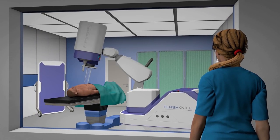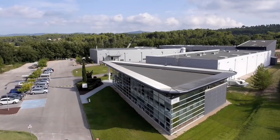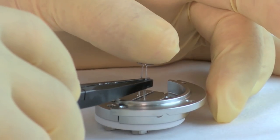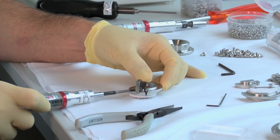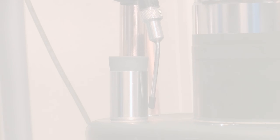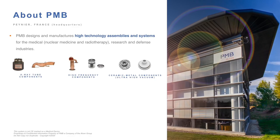This far we've talked a lot about flash radiotherapy. Now let's talk a bit more about PMB and who we are. PMB is a human-sized company located near Aix-en-Provence in the south of France, specialized in the design and manufacture of complex mechanical assemblies for the industries of defense, medical and research. We have two activities. Historically, PMB started with a specialty of assembling dissimilar materials such as metals and ceramics. Since the late 2000s, we have developed complex systems integrating particle accelerators.